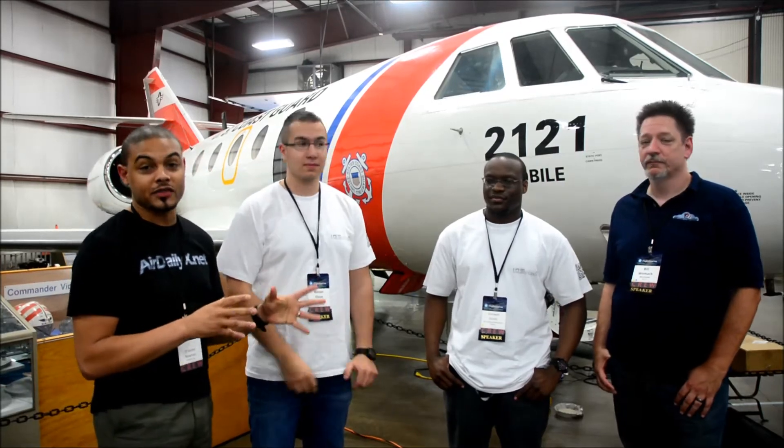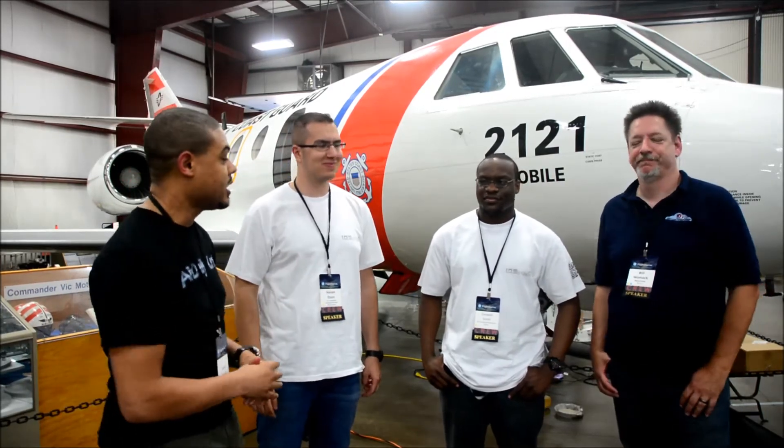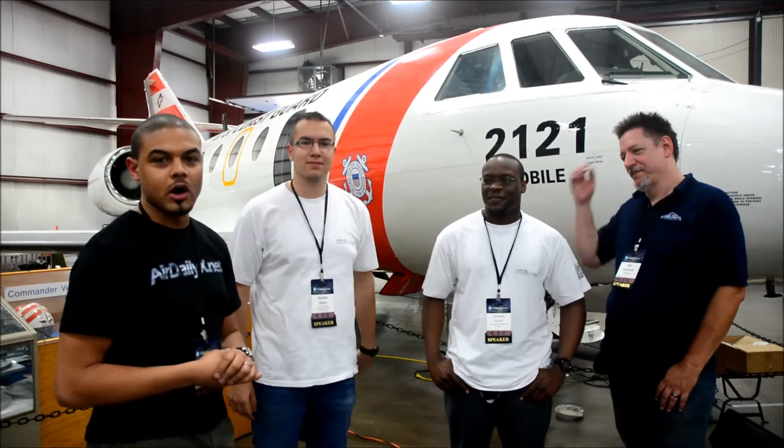From Flight SimCon 2015, this is AirDailyX interviewing Bill Womack, the great legendary developer. We have Cresswell and Kenan from IDS. These are the gentlemen who have been developing amazing scenery such as Sacramento, Manchester, and the TB20 coming from JustFlight.